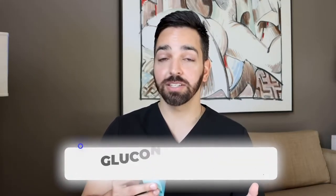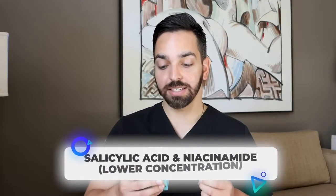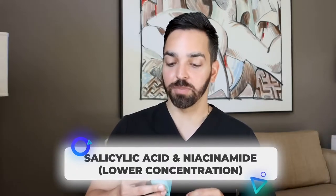I really wish more brands would use Mandelic Acid. The Ordinary does have a 10% Mandelic Acid that's reasonably priced, but many other Mandelic Acid products are quite expensive, so it's good to find one at a more reasonable price point. Supporting ingredients include gluconolactone — a polyhydroxy acid that's also gentle — as well as salicylic acid and niacinamide.